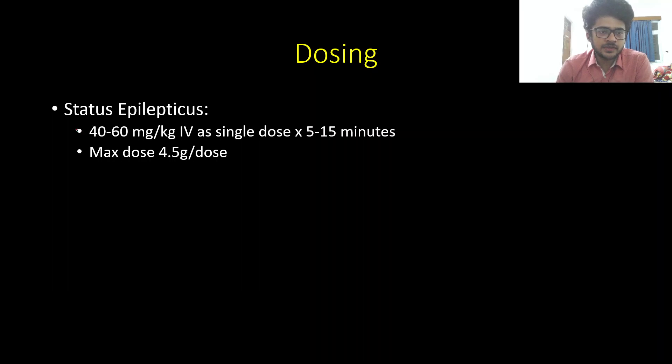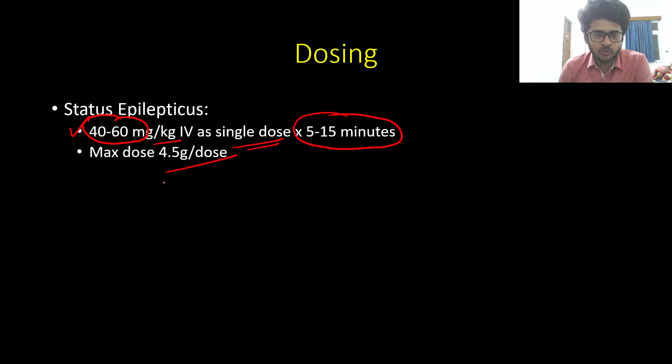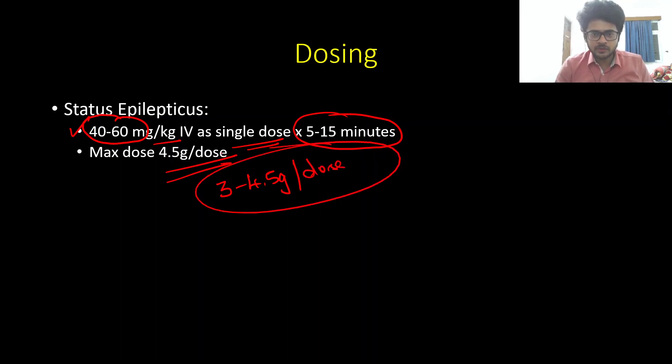For status epilepticus, levetiracetam is loaded at a dose of 40 to 60 mg/kg given as an IV infusion as a single dose over 5 to 15 minutes. The maximum dose is 4.5 grams per dose. Different literature gives it differently, but the loading dose maximum is generally cited as 3 to 4.5 grams per dose.